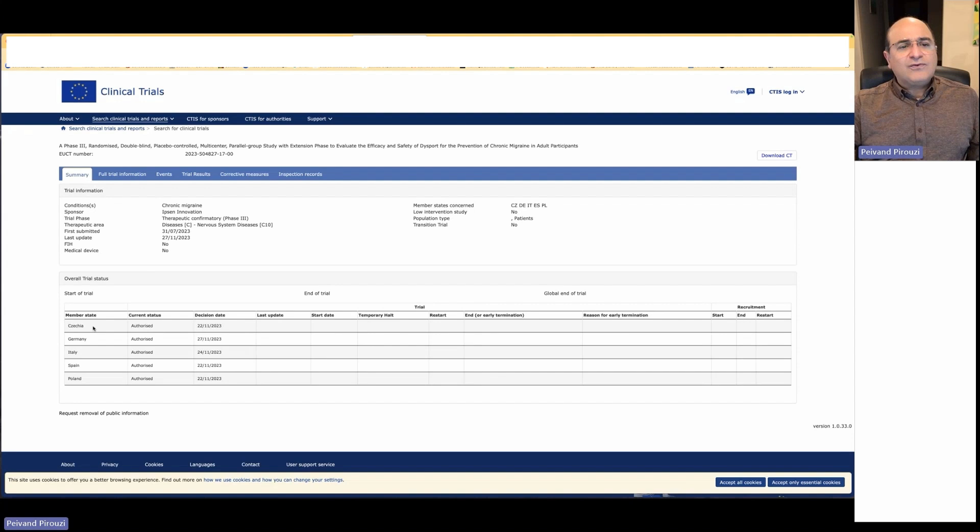For this trial, last updated in November 2023, it has been approved in Poland, Spain, Italy, Germany, and Czechia — authorized at different dates. The study started in all of these countries after the respective date of authorization.